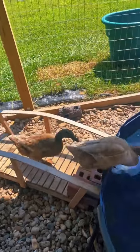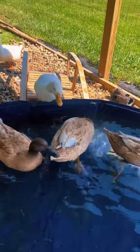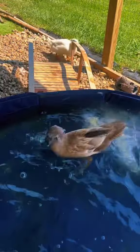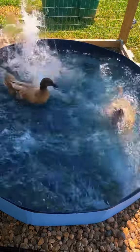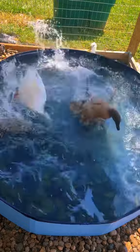We have this cute little bridge that leads the ducks into their big pool. The ducks use this bridge to get in and out of their pool. The quacks absolutely love their big pool — it's deep enough that they can dive under and play. Plenty of room for splashing and quacking.